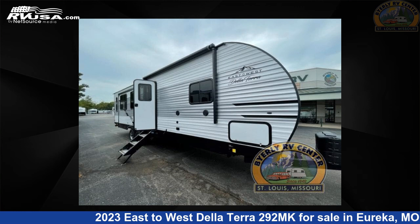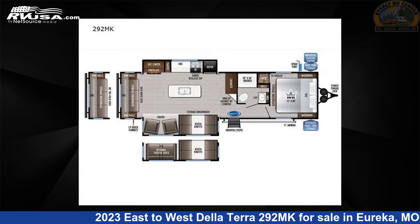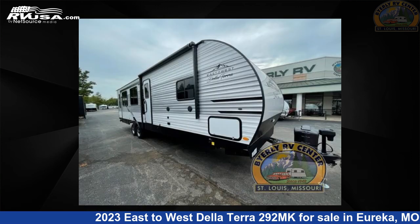This 2023 East to West De La Terra 292MK is a travel trailer RV. It is located in Eureka, Missouri, 63025, and is offered for sale by Byerly RV.